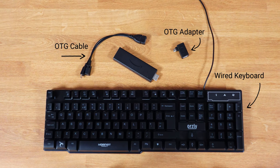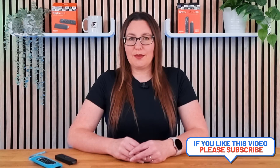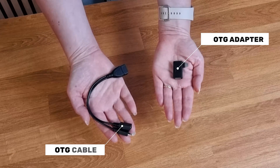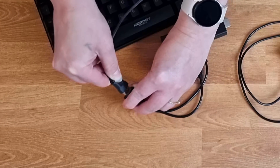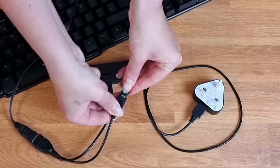If you have a wired USB keyboard and an OTG cable or adapter, there's an advanced tip you can try. You can put your Fire Stick into safe mode by pressing a few buttons on your keyboard. To connect a wired USB keyboard to your Fire Stick, plug an OTG cable or adapter into your device. This will create a USB port that you can use to connect the keyboard. Afterwards, plug the power supply into the OTG cable or adapter to complete the setup.